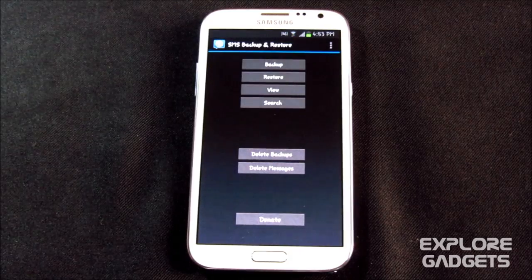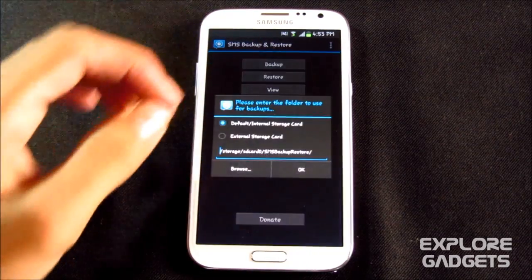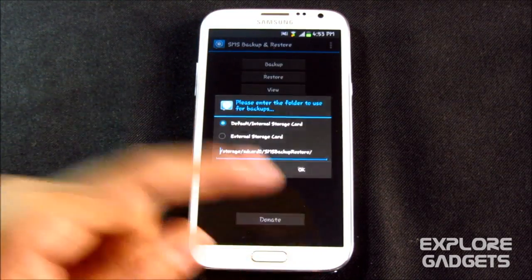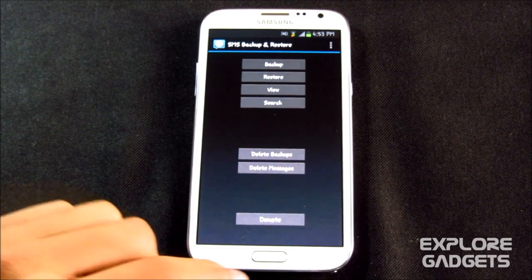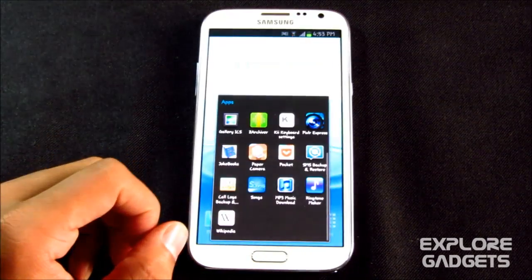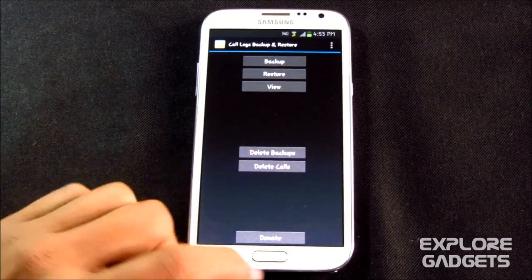The next one is SMS Backup and Restore. You can simply backup and restore your SMS with this app. Hit backup and choose your external SD card for backing up, because if you use custom ROMs and backup your SMS in internal memory, while flashing the ROM you might lose it. Always do your backup on your external SD. There's also Call Log Backup, which is similar and really helpful.